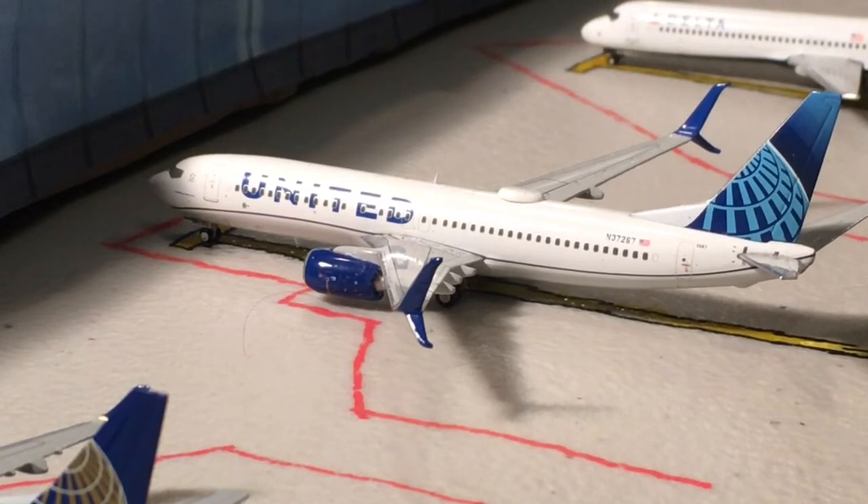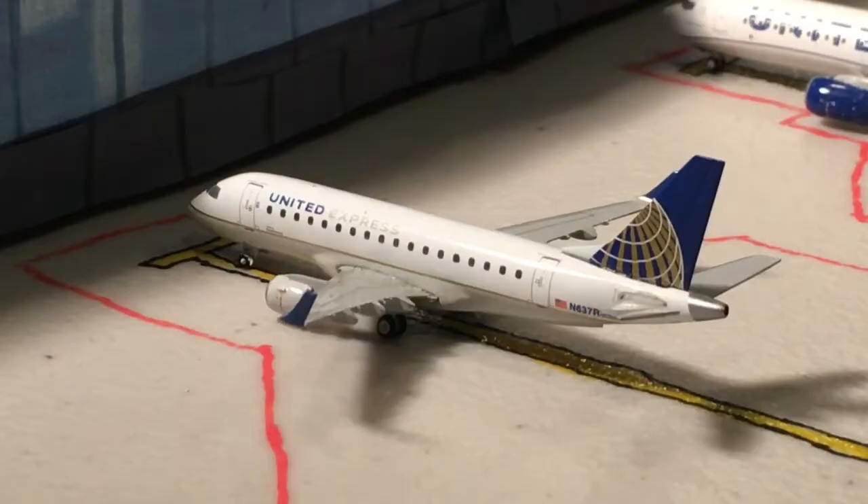Next up here we have a United 737-800 in the new livery, operating as United Airlines Flight 2301, heading out to Chicago O'Hare. Normally this is operated on the A319, just for your information. Next up here we have a United Express ERJ 170 heading out to Houston Intercontinental, operating as Flight 6302. This flight is usually operated on the ERJ 175, but occasionally they'll switch it to the 170.